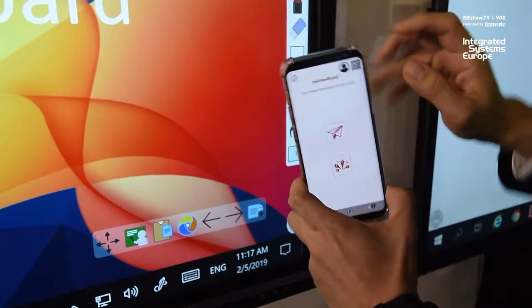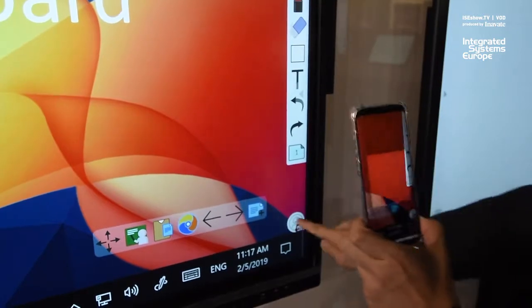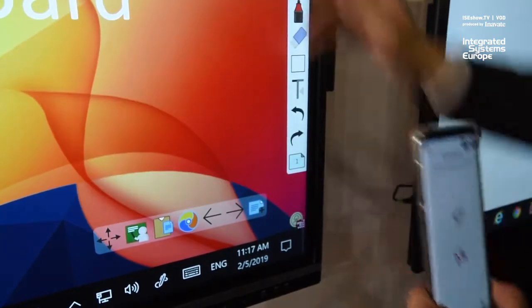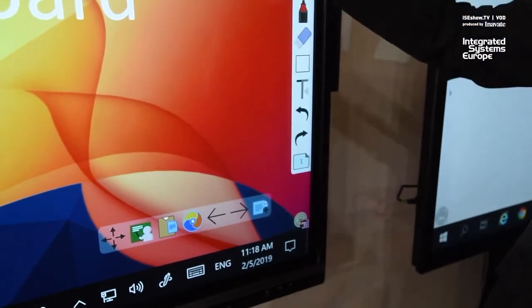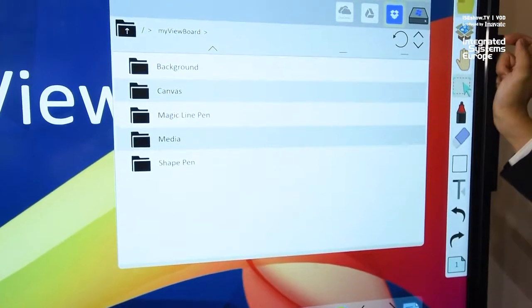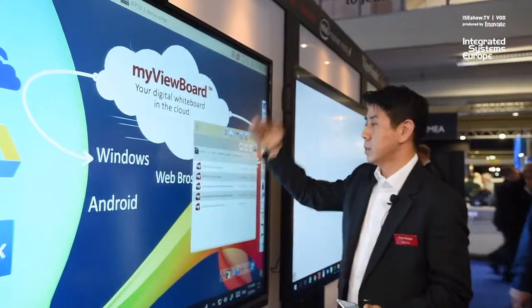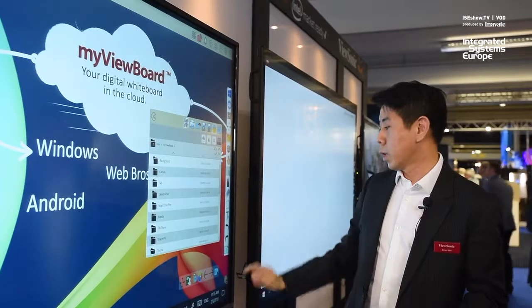Why is it the most secure whiteboard system? Because we are able to use the companion apps to do single sign-on. That allows you to access your cloud-based storage binding into the whole ecosystem. So I have my account login and I already have all the cloud storage binding, whether it's OneDrive or Google Drive.